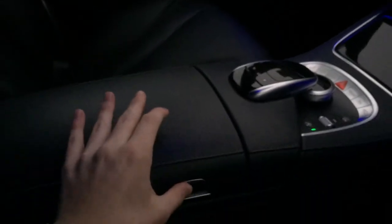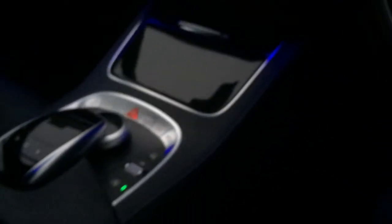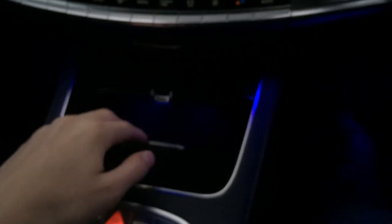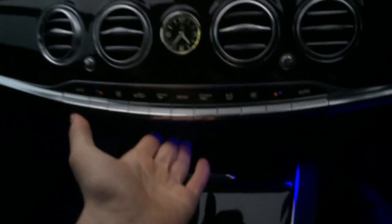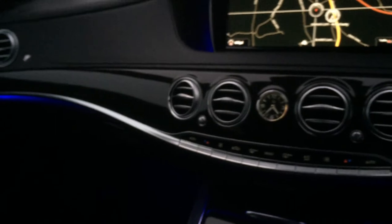As for the actual practicality, there's lots of different large storage spaces on the centre console, as well as two cup holders here and two in the back, more storage space, and a lockable glove box which is also a very nice size.